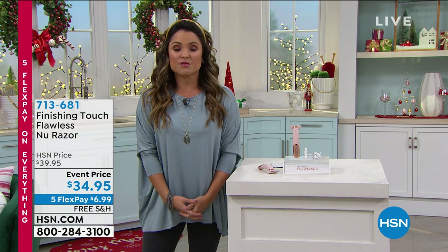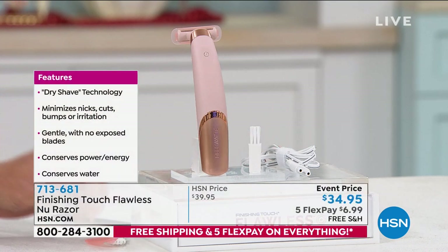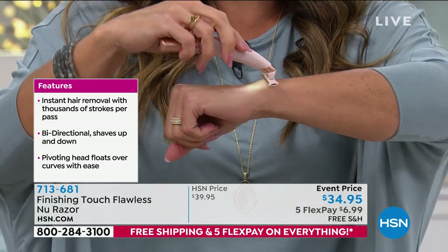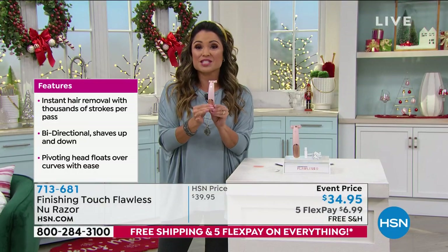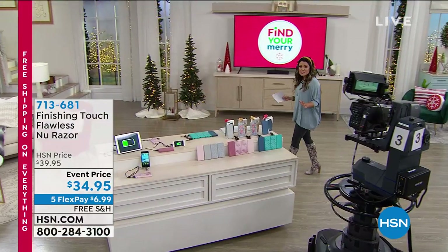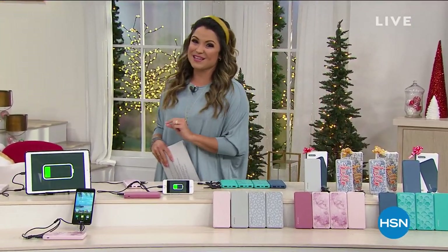In the next few hours, I'm bringing you gift ideas for everyone on your list. If you have a beauty lover, this is called Finishing Touch — it's the Flawless New Razor. It's a beautiful rose gold color, and this razor will minimize nicks, bumps, cuts, and irritation. It uses dry shave technology with zero exposed blades. It's rechargeable, and with the push of a button you can shave in any direction — it's multi-directional. It has a floating head that goes over the knees, ankles, and wrist bone. It's a stocking stuffer at $34.95, and with free shipping and 5 Flex, just $6.99 gets it home.